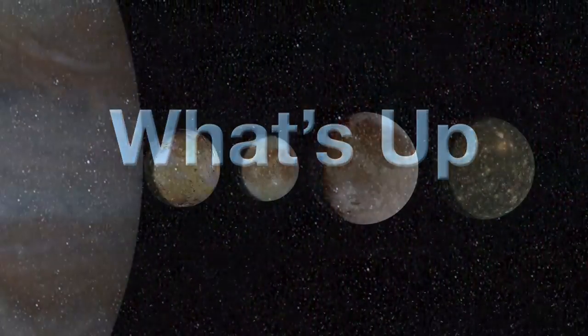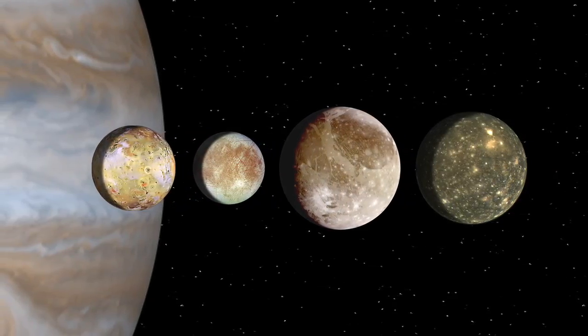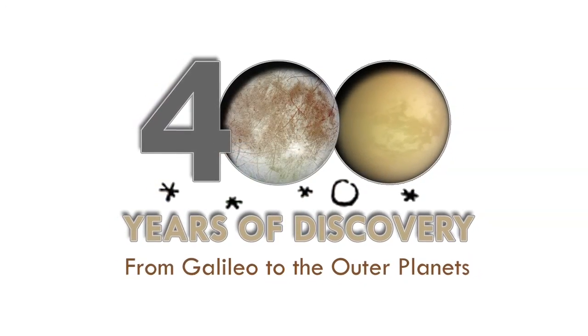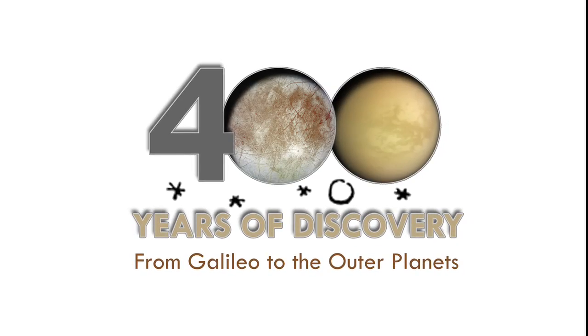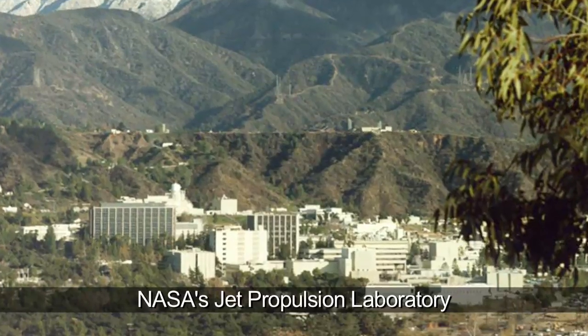What's up for February? Jupiter's moons. Jupiter's largest moons were first seen 400 years ago in early 1610. Hello and welcome. I'm Jane Houston Jones at NASA's Jet Propulsion Laboratory in Pasadena, California.